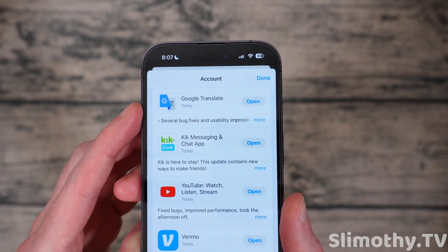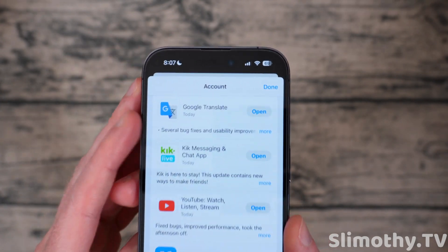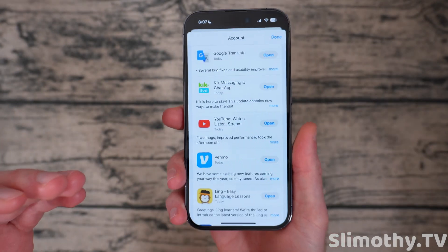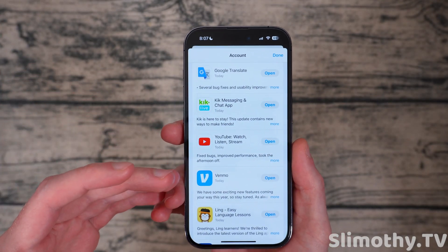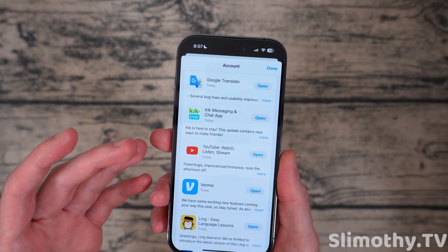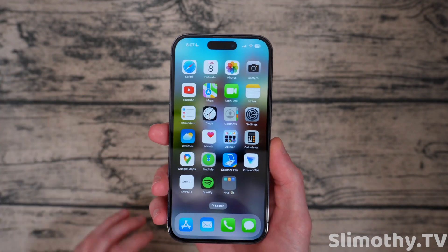Besides that, the App Store now has lowercase letters — it's a capital letter and then all lowercase for 'Open,' and the same for 'Update' as well. I don't know why they've changed this, but it's not in all caps anymore. It kind of looks a little less in your face, which is nice because all caps is kind of like someone screaming at you.